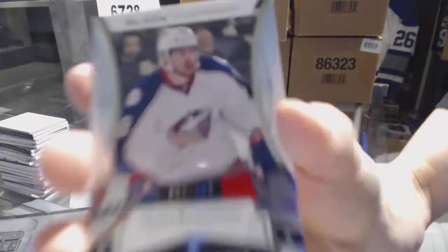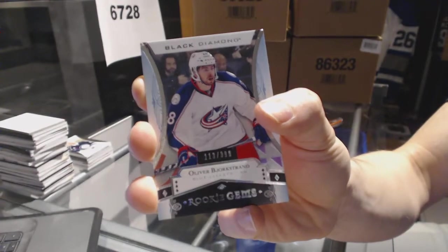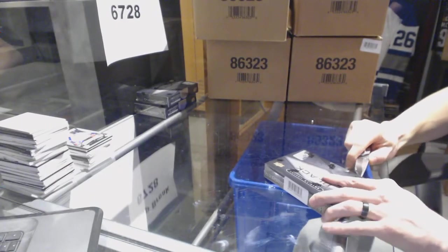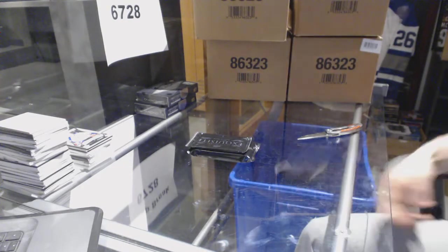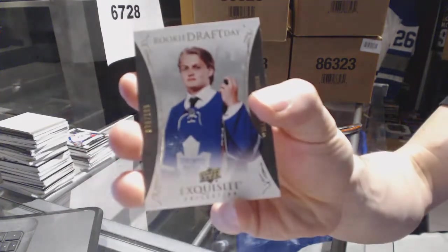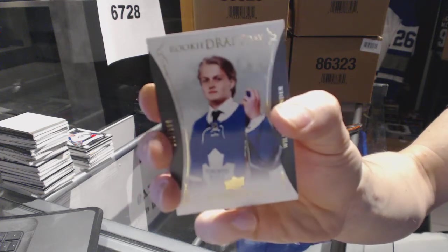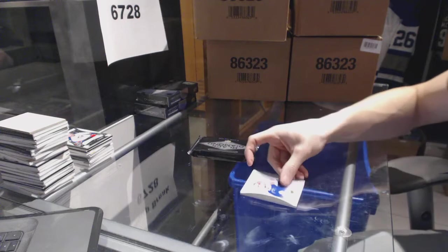And a rookie gems numbered to 399 for the Columbus Blue Jackets, Oliver Bjorkstrand. Alright, box 3 — so a Patrick Laine out of 2 and Dylan Strom triple diamond rookie in the same box. Every other box is gonna feel like a bit of a letdown now. We've got an exquisite rookie draft day numbered to 199 for the Toronto Maple Leafs, William Nylander — it's William Nylander, the hockey guy!